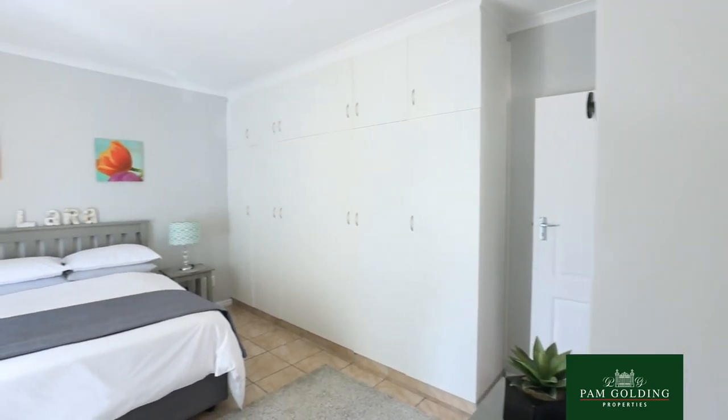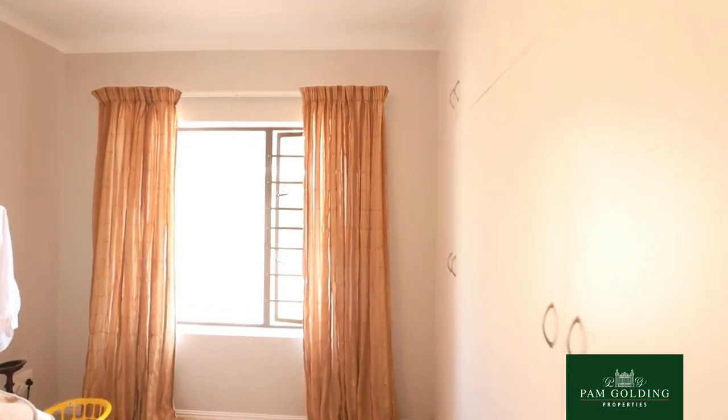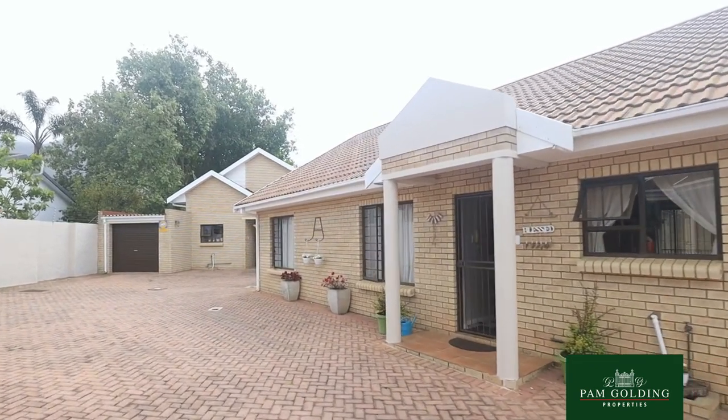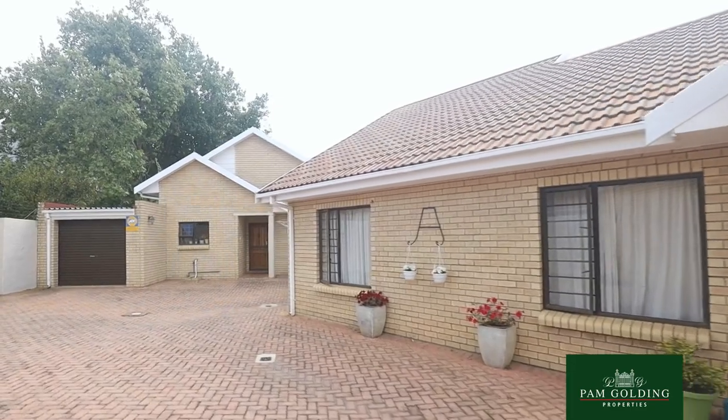It is really walking distance to the botanical gardens. If you enjoy nature and you want to walk on one of the forest trails, or if you want to walk to town or school, this property is ideally situated.